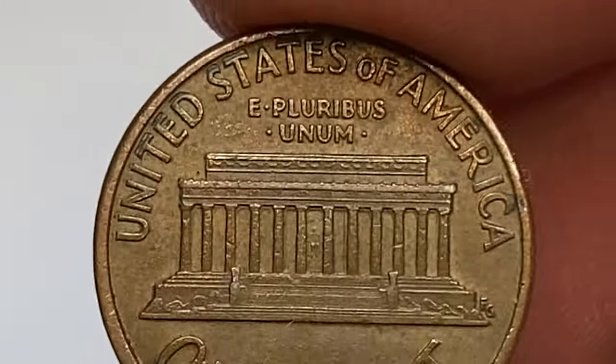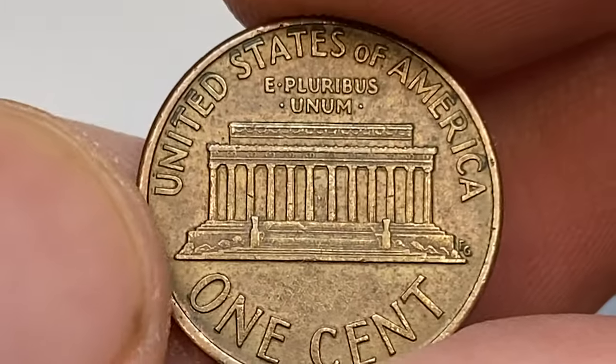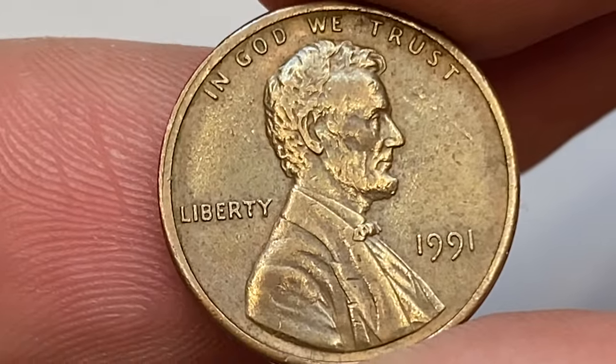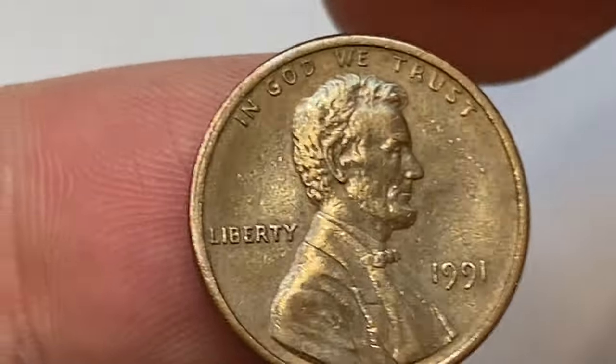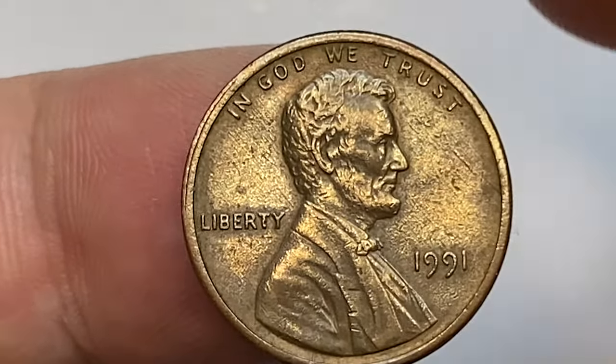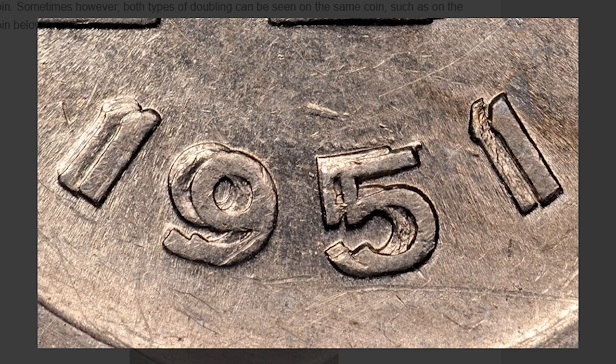This type of doubling, also known as strike, ejection, shelf, or shift doubling, is not the result of the design on the die being doubled. Rather, this type of doubling occurs when the die strikes a planchet and is not properly seated — it can move slightly or bounce during the moment of striking, creating a flat, shelf-like doubling. This effect will be different on all coins struck, so it is technically not a variety, but rather more of a striking error.